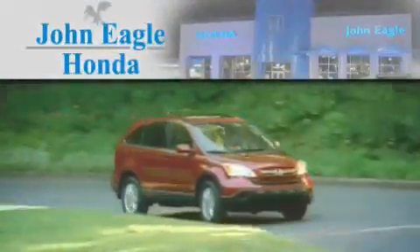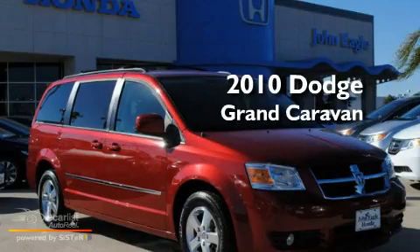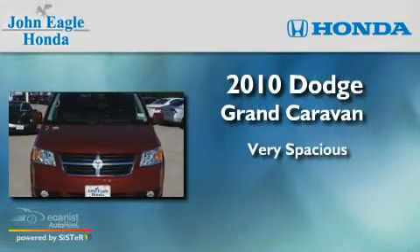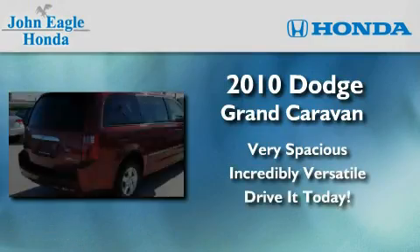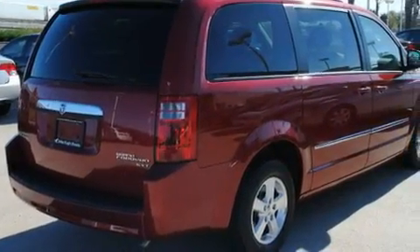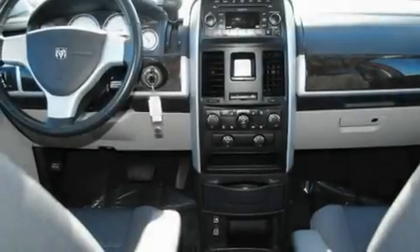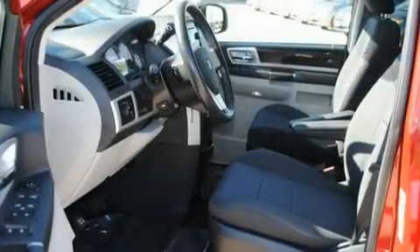Another fine vehicle offered by John Eagle Honda of Houston. This is a 2010 Dodge Grand Caravan. Its top features include power adjustable driver pedals, a power driver's seat, cruise control, a leather wrapped shift knob, aluminum wheels, and fog lamps.